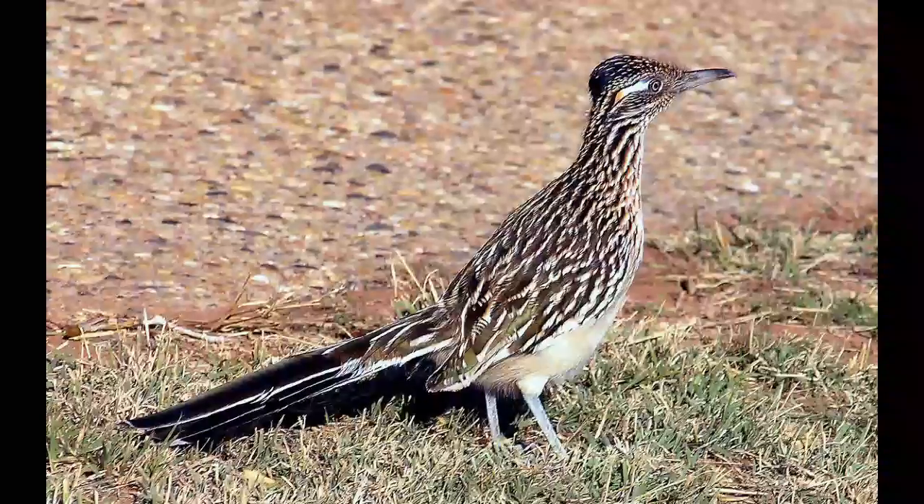Greater Roadrunners can eat poisonous snakes and lizards. They will kill a dangerous snake, such as a rattlesnake, via cooperative action — one bird distracts the snake's attention while the other targets the snake's head with its sharp beak.